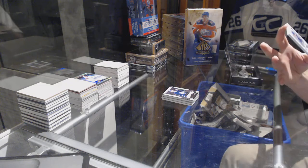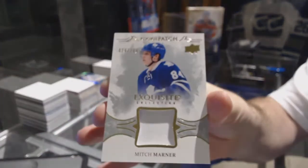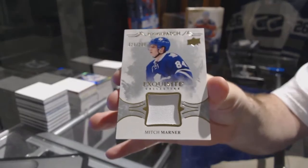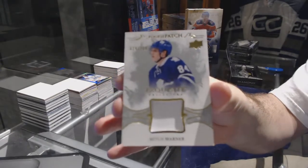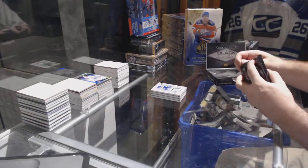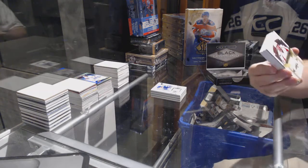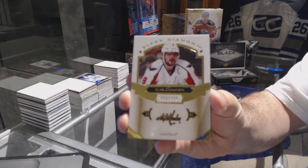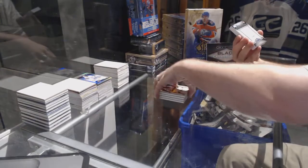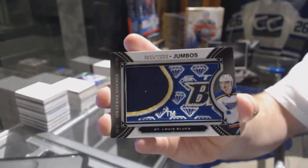We've got number to 99 exquisite rookie bats for the Maple Leafs — Mitch Marner! Count it, that's one! For the Capitals, 249 — Alex Ovechkin. For the Blues, we've got a Team Logo Jumbos: Colton Pareko.